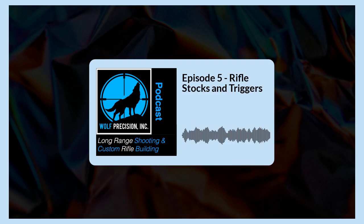Hello, and thank you for joining us again. I am your host, Jamie Dotson from Wolf Precision Incorporated, and welcome to Episode 5. In this episode, we're going to be talking about triggers and stocks — all the things you should take into consideration when putting your custom rifle together, preparing for a match, a hunt, competition, or coming to the shooting school. There's several things we want to pass along here, a lot of it pretty important to help you take your best shot in the field. So without further ado, let's get started.